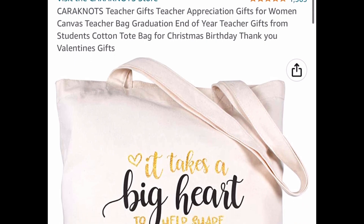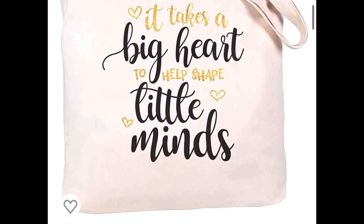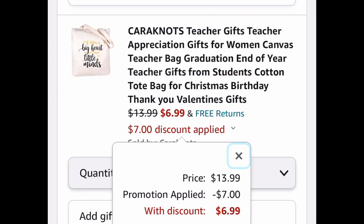Heads up — Teacher Appreciation Week is almost here! This is a nice little canvas tote with great reviews. It has a saying on it: 'It takes a big heart to help shape little minds.' It's listed for thirteen dollars and 99 cents, but with our code it comes down to six dollars and 99 cents.